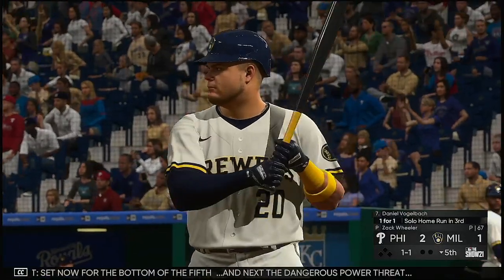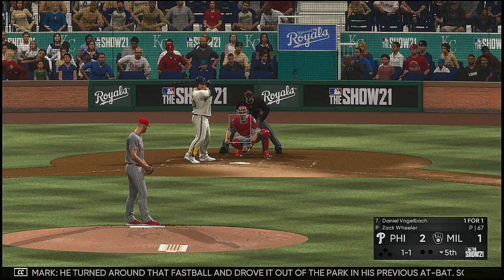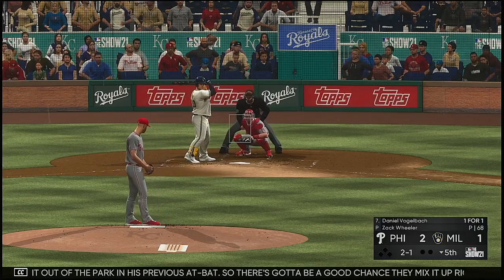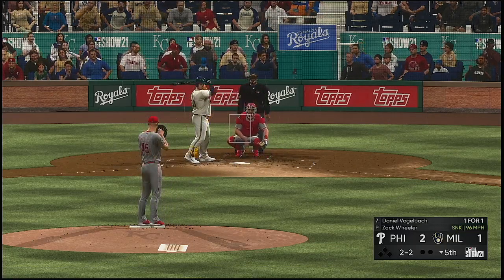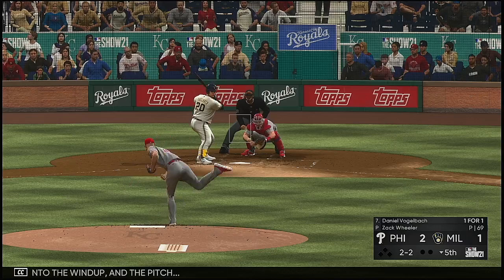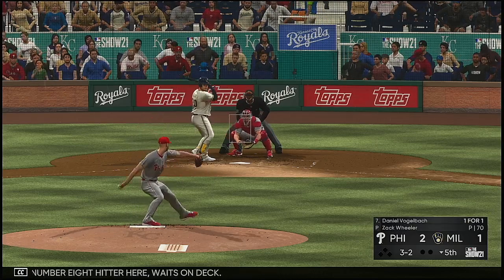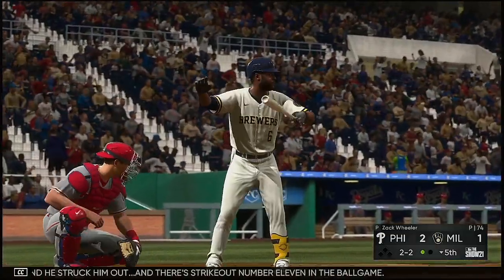Set now for the bottom of the fifth. Next: the dangerous power threat Daniel Vogelbach. He turned around that fastball and drove it out of the park in his previous at-bat, so there's got to be a good chance they mix it up and try to go off-speed. All even at two and two — into the windup. We've got a full count. Lorenzo Cain, the number eight hitter, waits on deck. And he struck him out — strikeout number eleven in the ballgame.